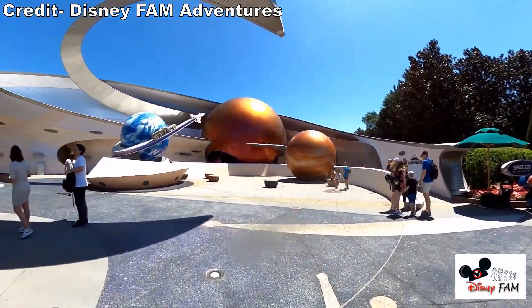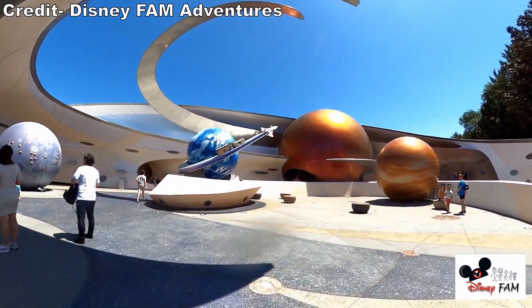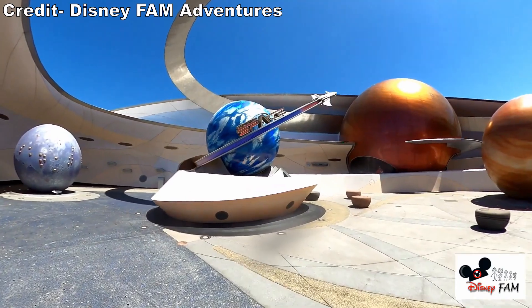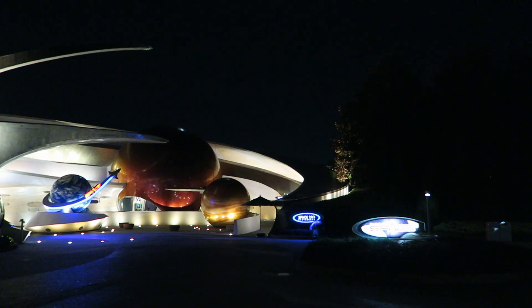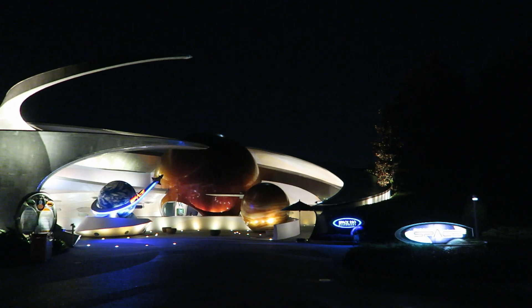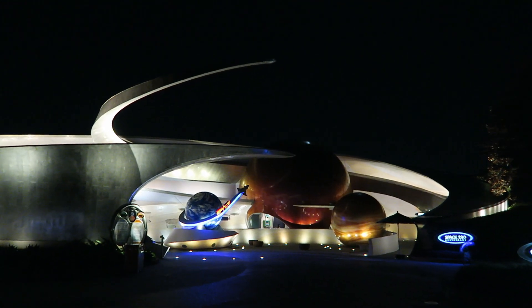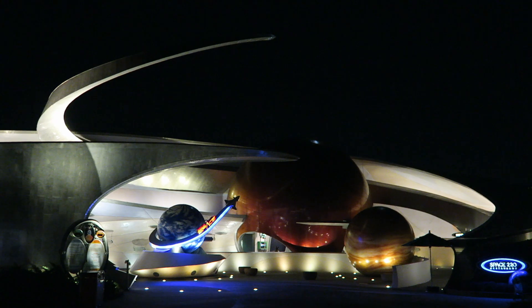Disney had always wanted a space pavilion at this park and it finally became a reality. The ride would be located on the site of the former Horizons in an all-new building. And this building looks fantastic — I think it's the best-looking pavilion at Epcot. I love the swirly architecture with the giant planets out front.